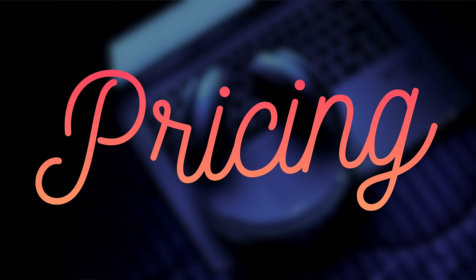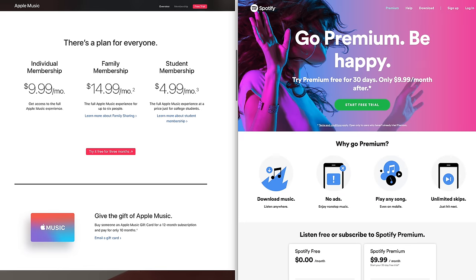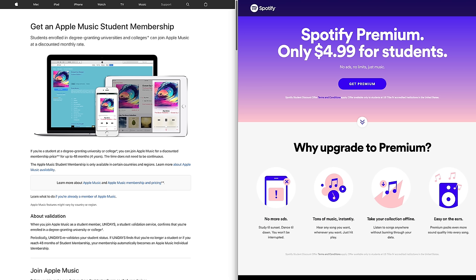Starting off with pricing, both services have the same pricing structures. They're both $9.99 per month for the All Access individual plan, $14.99 per month for the family plan up to 6 people, and $4.99 per month for the college student discount. So based on that they have the exact same monthly plans, however there are some key differences to keep in mind.